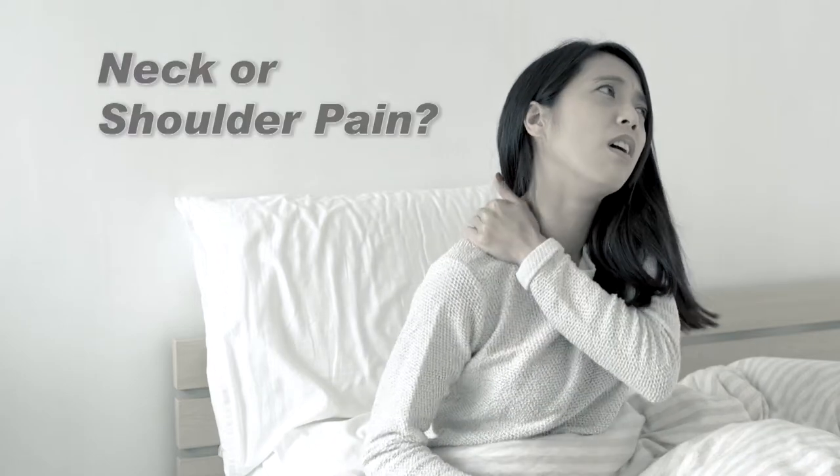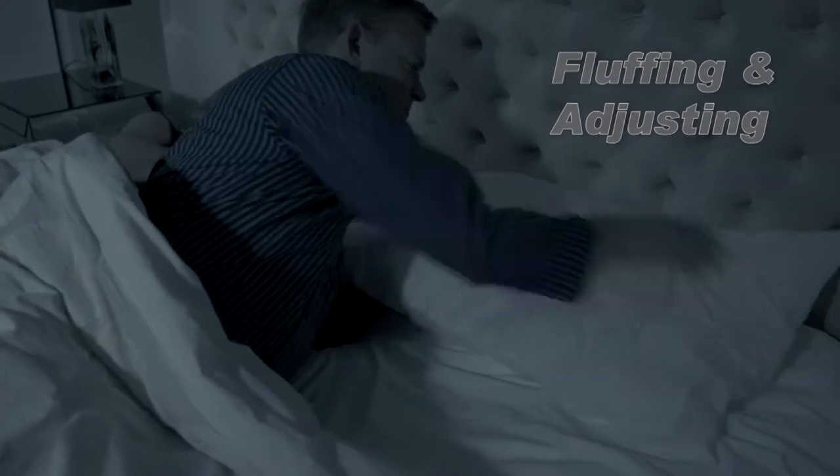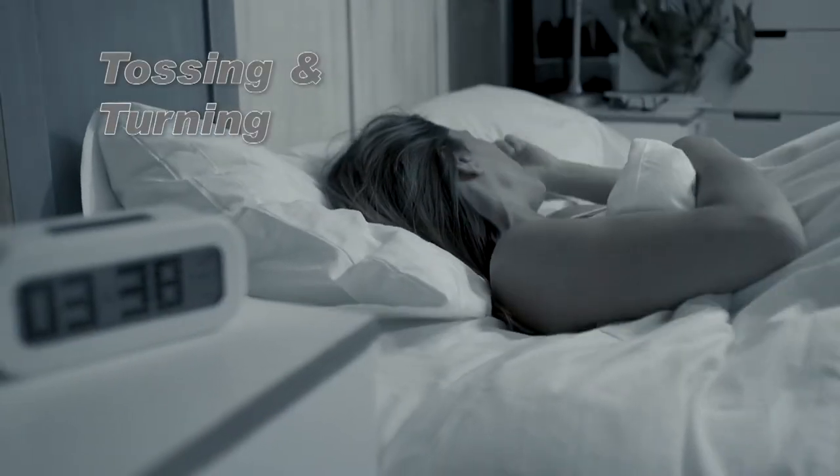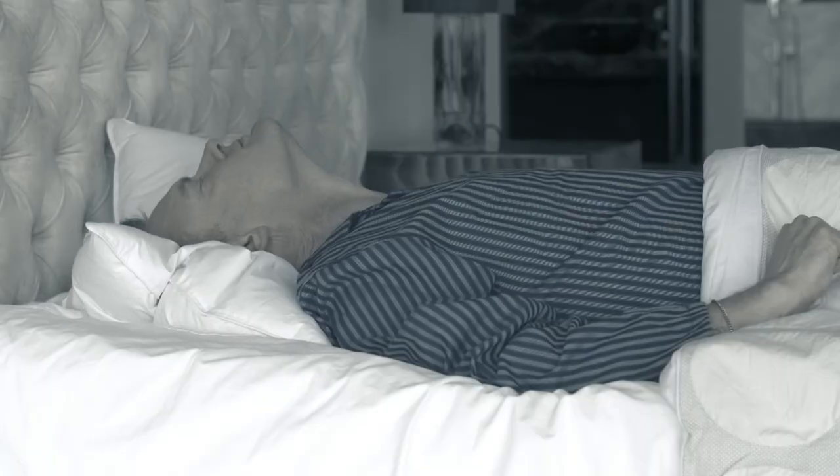Are you waking up with neck or shoulder pain, even headaches? Are you constantly fluffing and adjusting your pillow, or tossing and turning, causing a miserable night's sleep? Maybe your pillow is letting you down.